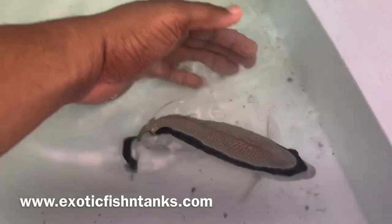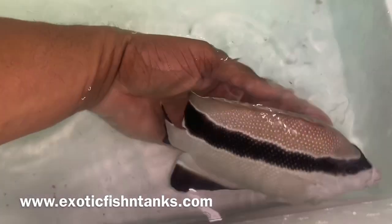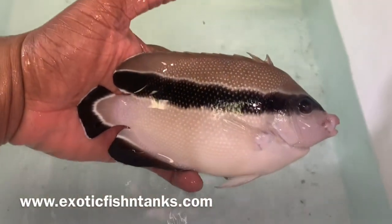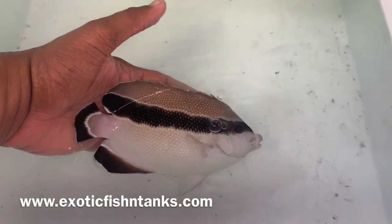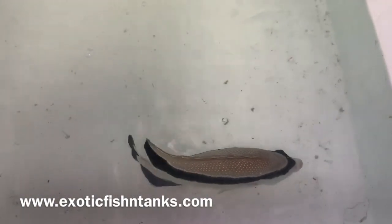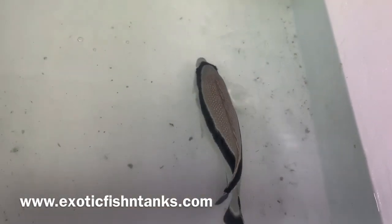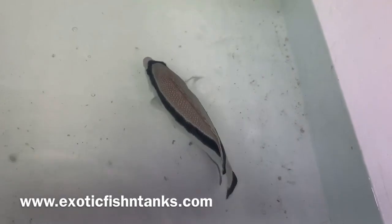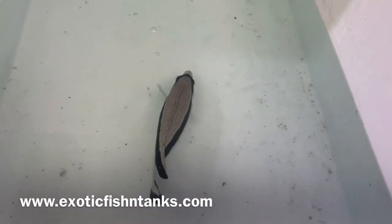ExoticFishandTanks — and I'll give you one more look at this beauty. Feel free to text or call with any questions: 469-682-8841. Thanks everyone.